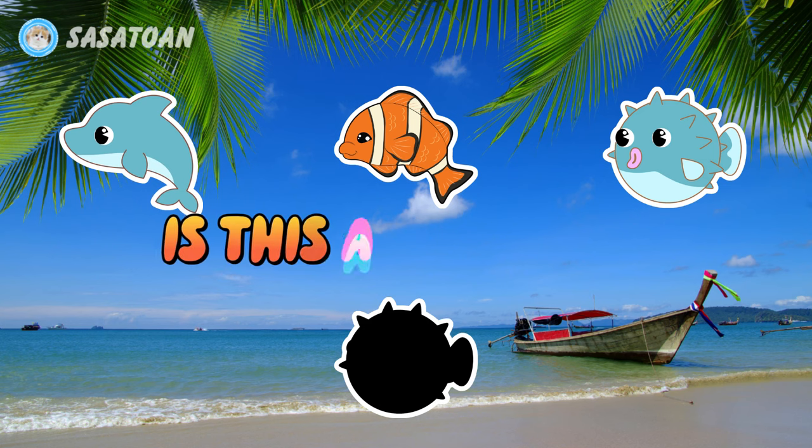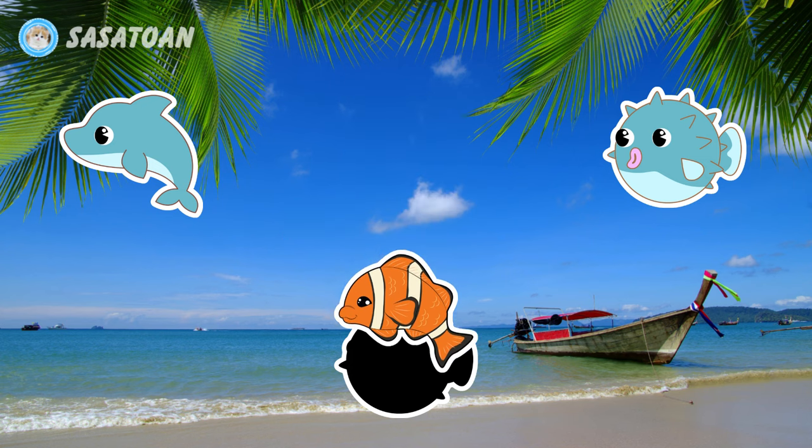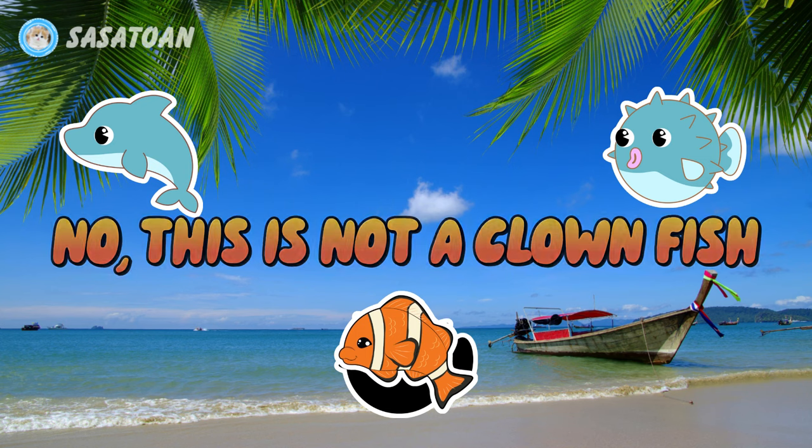Is this a clownfish? No, this is not a clownfish.